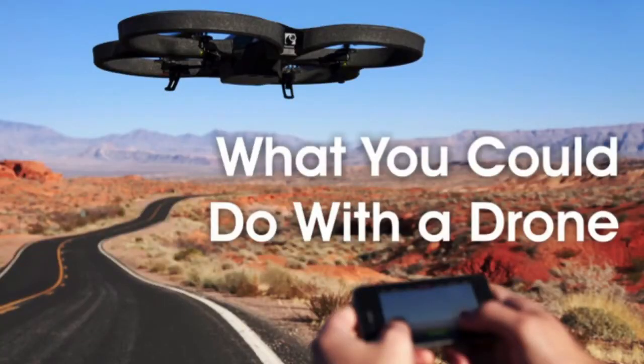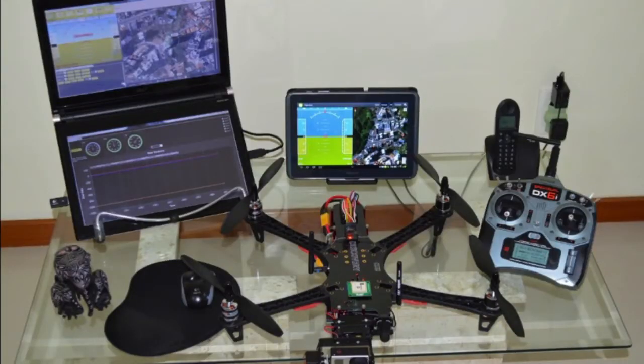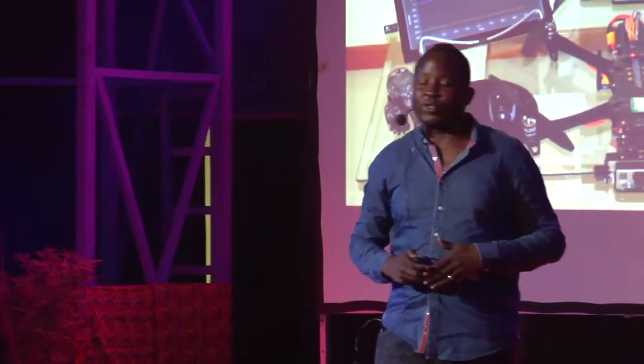I'm here today to tell you what you can do with a drone. All of us can have one. When we hear about drones, we think of military drones that kill people in Iraq or Afghanistan — but I'm talking about small, lightweight drones that are easy to fly and relatively easy to build. They're controlled by a remote operator on the ground, video is sent back to the operator, and it's as simple as putting your mission on a tablet: fly to A, fly to B, fly to C — and the drone does exactly what you want.